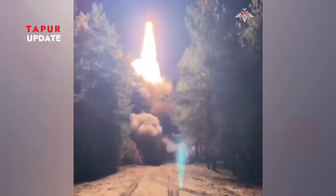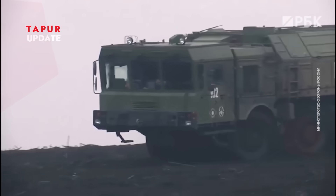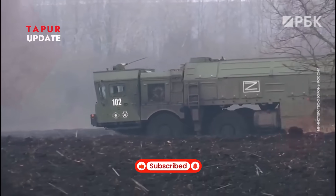Stealth technology also plays a crucial role. The missile has a low radar cross-section and electronic countermeasures, making early detection a challenge. Plus, mobile launchers offer high flexibility and complicate enemy efforts to pinpoint launch locations.